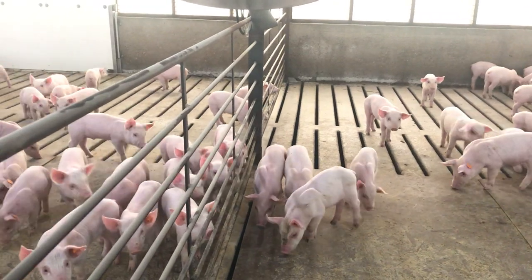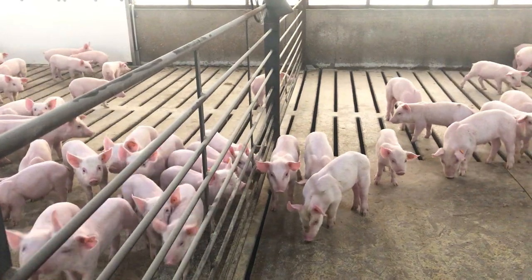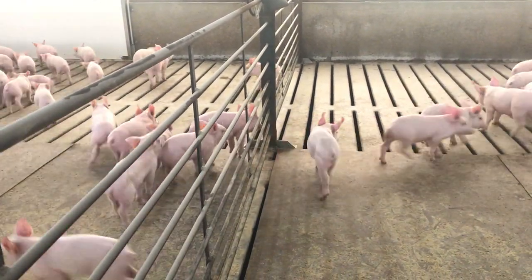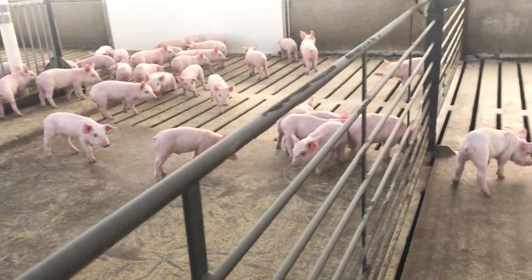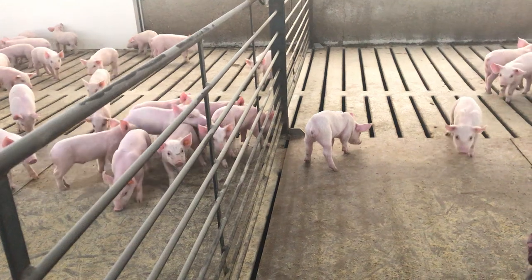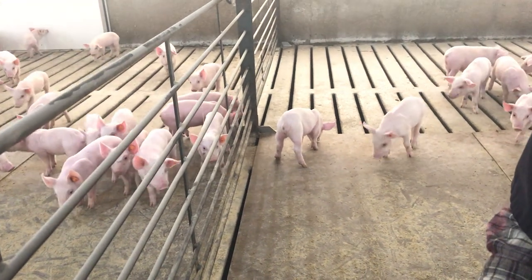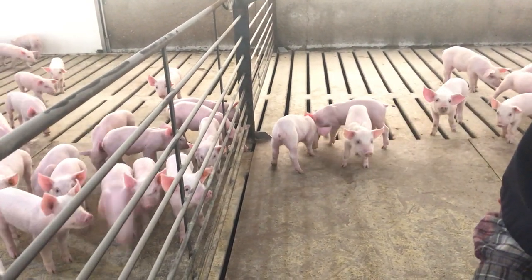We can't keep the whole room this warm because it wouldn't be efficient. The other thing is it encourages them when they do get up to go eat, because it's very important that these pigs eat quite often through the day. I will feed these three times a day for the first three days.